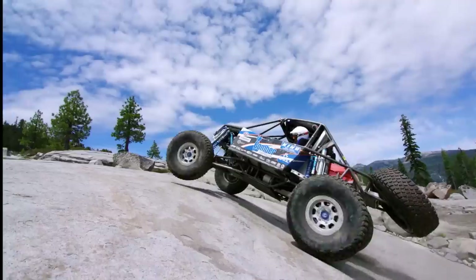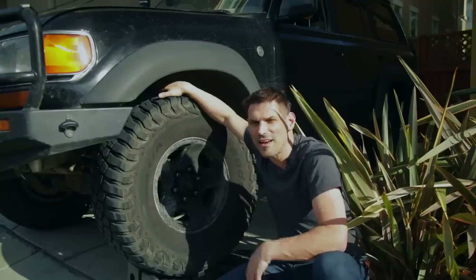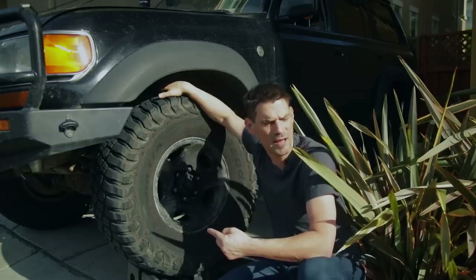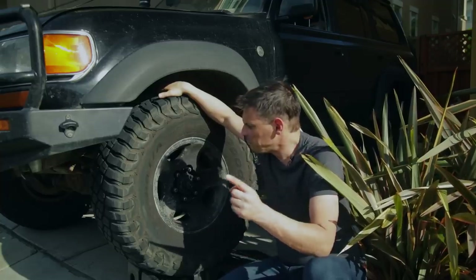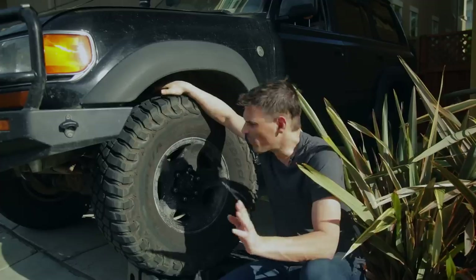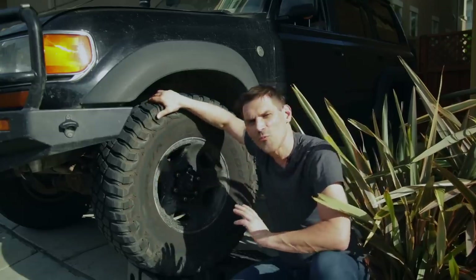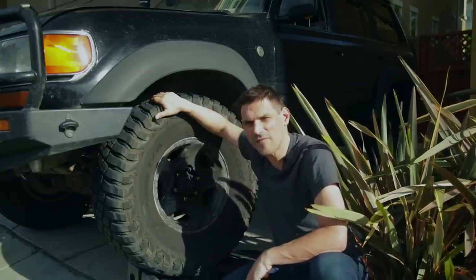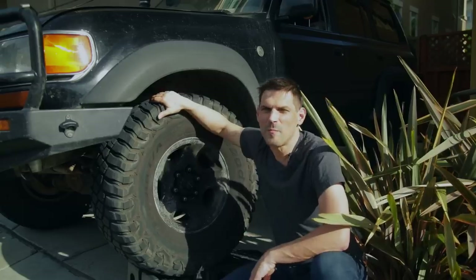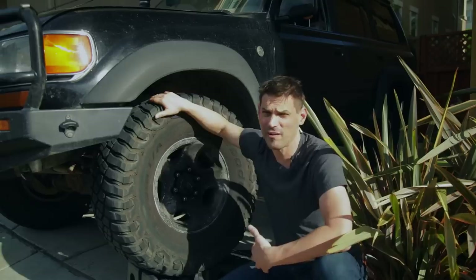I'd go back with the KM3 mud terrains because for our purposes we want that versatility and mud-clearing capability. One of the goals of BFG with this new generation of mud terrain tire was improved streetability and road noise, and they did a really good job on both fronts. These are more streetable — they track in a straight line better — and the road noise is really not that bad. The hum of an aggressive mud terrain tire is very moderate for the type of tire that it is.